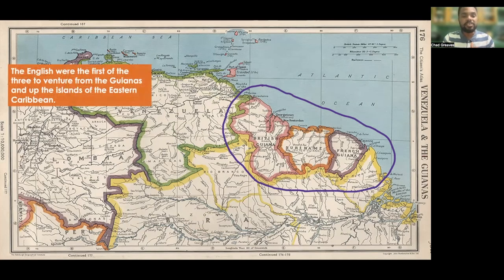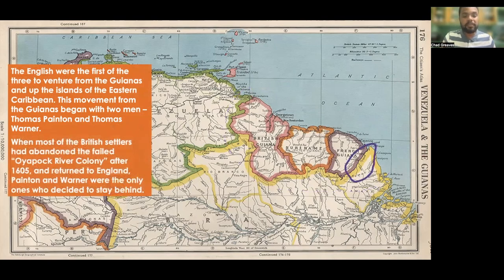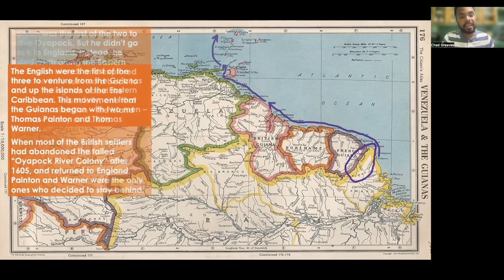The English were the first of the three to venture from the Guyanas and up the islands of the Eastern Caribbean. This movement from the Guyanas began with two men, Thomas Paynton and Thomas Warner. When most of the British settlers had abandoned the failed Oyapook River colony after 1605 and returned to England, Paynton and Warner were the only ones who decided to stay behind.